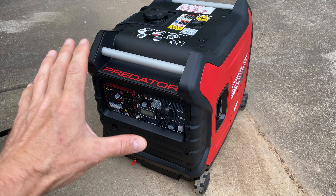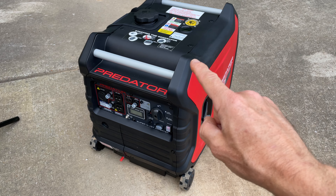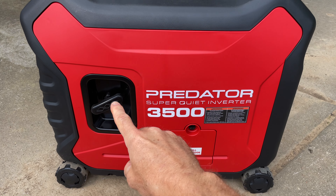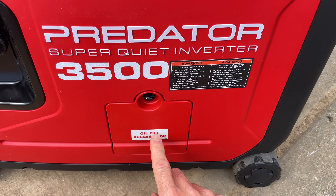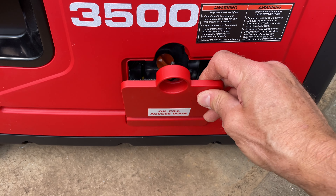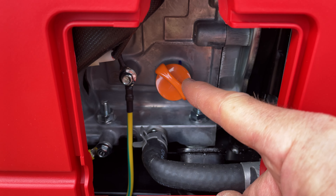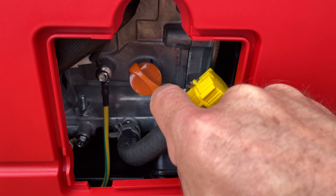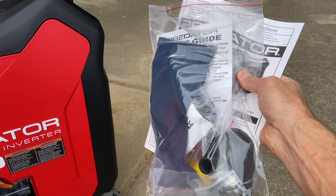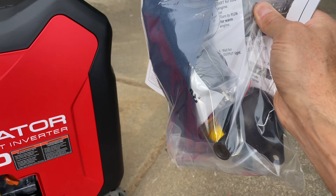One thing to note: if you just bought this generator, you must fill it with oil and gasoline — these do not come with oil in them. Looking at the side with the pull handle, you can see the oil fill access door. You need a flat head screwdriver to turn the little screw, and that door comes right down and pulls out. Inside you can see the oil fill cap, and the tube bent over to the side is the oil drain port. In the box you get some goodies: the manual, a funnel, a spark plug tool, a little flat head screwdriver, and some other things.